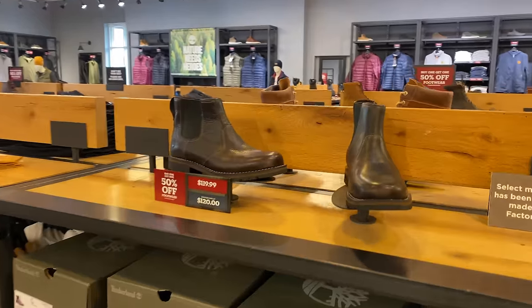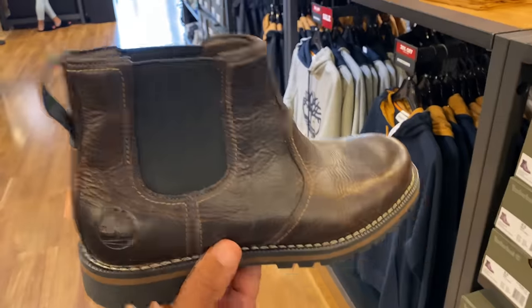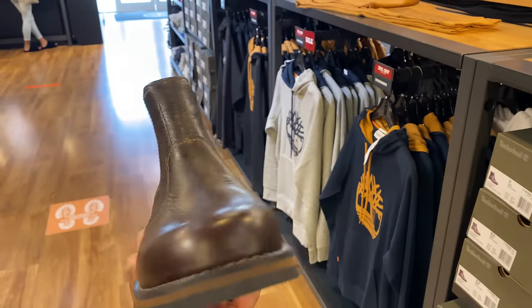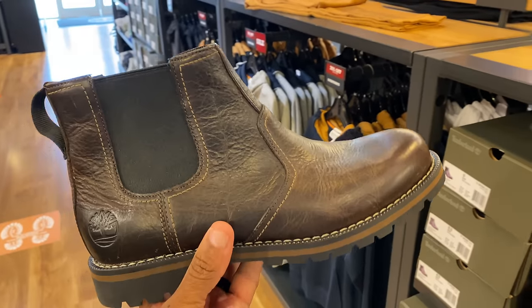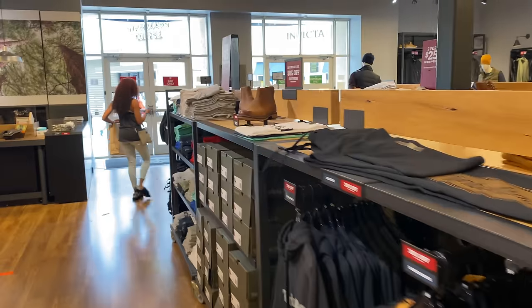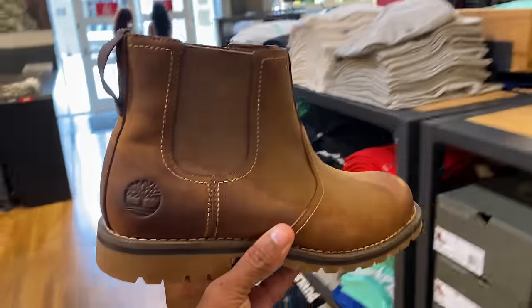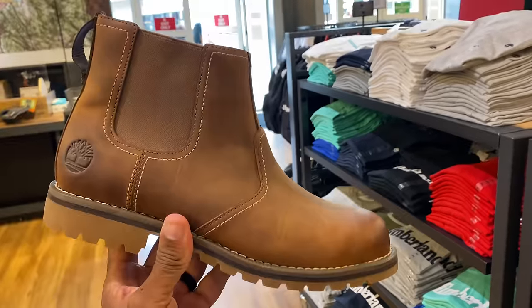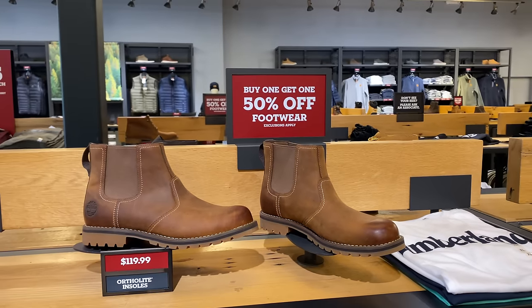These are all kids or GS sizes. Now my homeboys rock these all the time — what are they called? Chelsea boots. Look at the material on them — I can't get mad at these, they're dope. They're going for $119 and they're part of the promotion, so they're good. I believe they have the brown joint as well. I hope you guys like this Timberland video — it's been a minute. If I got the second one 50% off, that's dope.